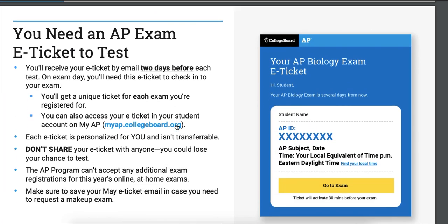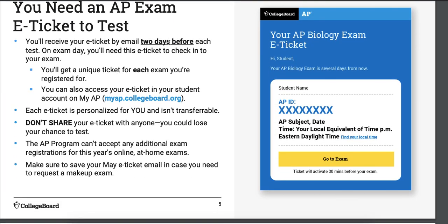How about your ticket? Two days before the exam — our exam is May 18th, so on May 16th you should get your ticket. Make sure you're checking your email to find it. If you don't find it, you need to go to College Board and figure it out. You can also access it in your College Board account — that's where you sign in to go to AP Classroom. It's a different tab.